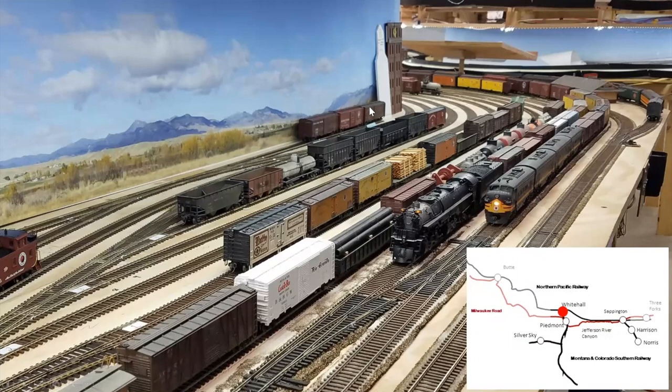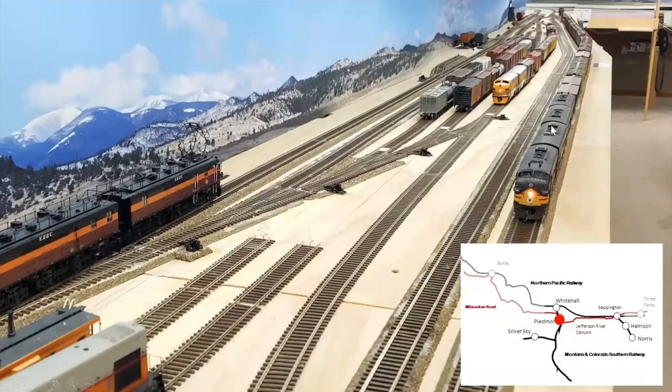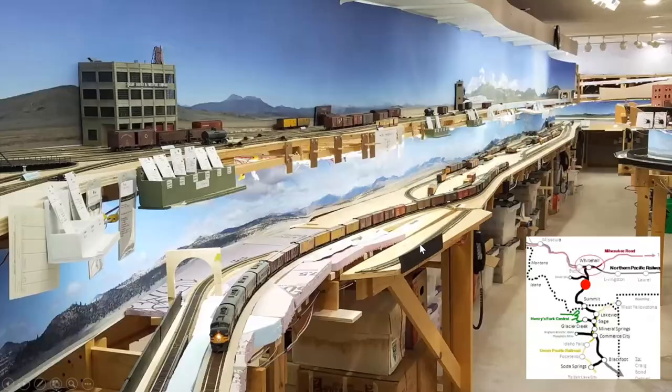This is the Whitehall Y — the train number starts out odd since it's westbound and then changes to even as it leaves Whitehall because now we're going timetable east toward Denver. This is coming through Piedmont. We've got a Rio Grande train here picking up on the interchange, and this is the Milwaukee still westbound going through Piedmont on the way to Tacoma. This is the start of the 3% grade right here. The Soda Springs branch comes off the main at Blackfoot, comes around and all the way down — there's a lot of switching that gets done.